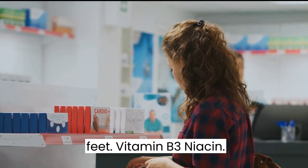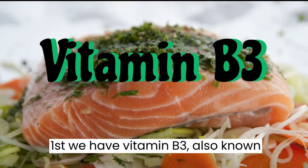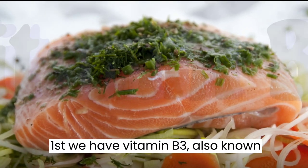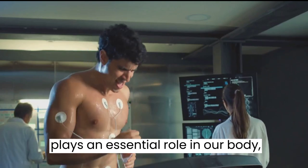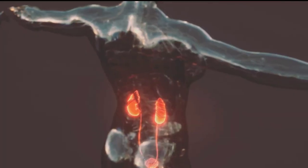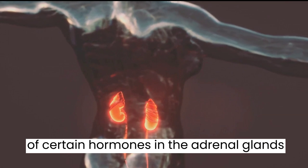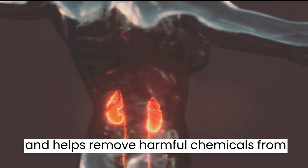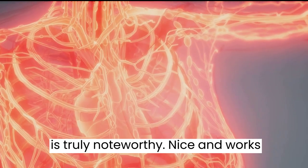First, we have vitamin B3, also known as niacin. This vital nutrient plays an essential role in our body, particularly in the circulatory system. Niacin plays a key role in the production of certain hormones in the adrenal glands and helps remove harmful chemicals from the liver. But its role in circulation is truly noteworthy.